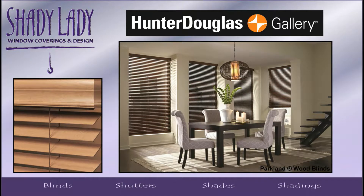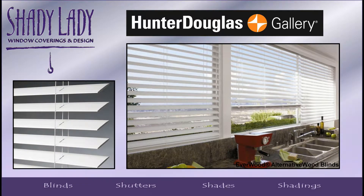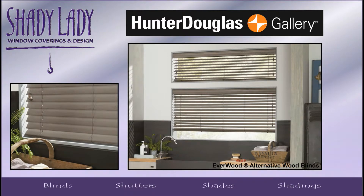Then we have the natural beauty of Parkland wood blinds, but our most popular are the Everwood alternative wood blinds. They offer the luxurious look of wood, yet are ideal for areas with high humidity, extreme temperatures, and direct sunlight.